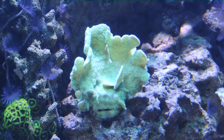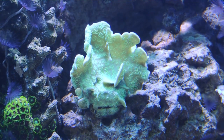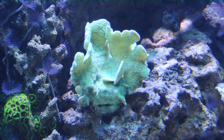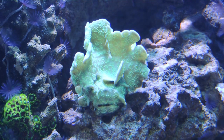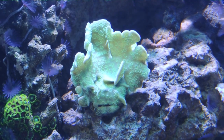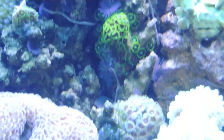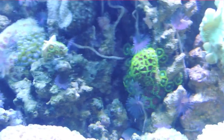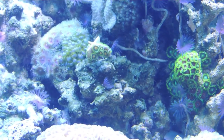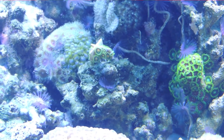Another great success is the potato chip coral. He is fully encrusted on the rock, gorgeous green color, and just doing extremely well. I'm very happy with this guy — never had an issue with him, never had a struggle. He has just been really easy with really good growth. The zoanthids have had some pretty reasonably good growth as well. I'm pretty happy with them and hope to continue to see good growth out of them.